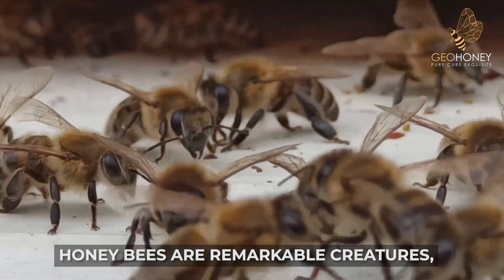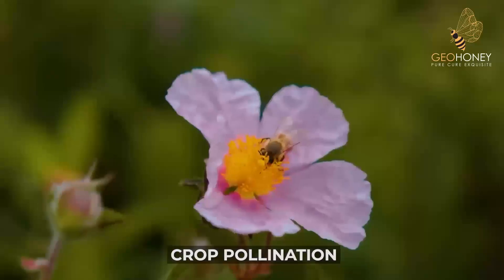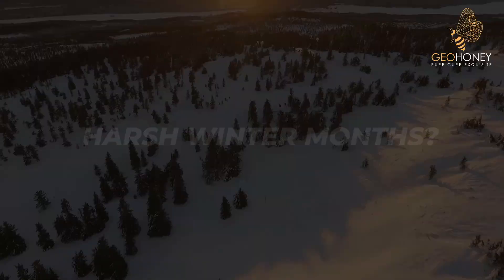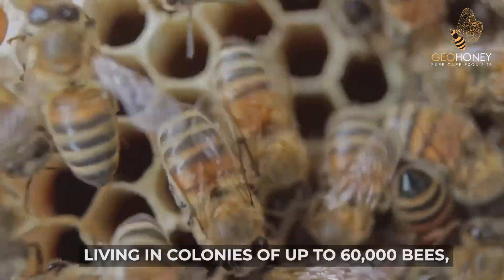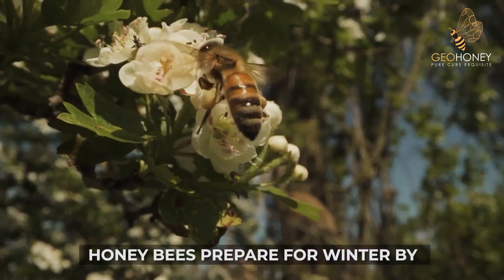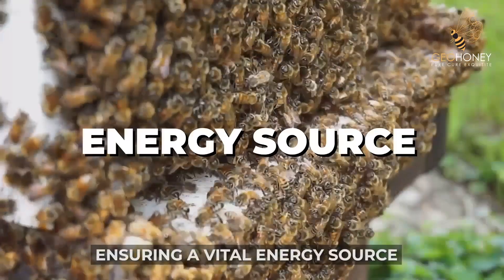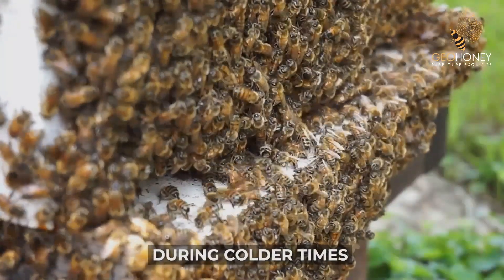Honey bees are remarkable creatures, contributing to our ecosystem through honey production and crop pollination. But how do they endure the harsh winter months? Living in colonies of up to 60,000 bees, honey bees prepare for winter by collecting pollen and nectar. They store this food in their hives, ensuring a vital energy source during colder times.